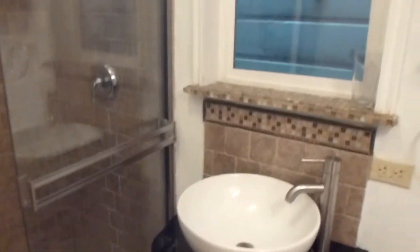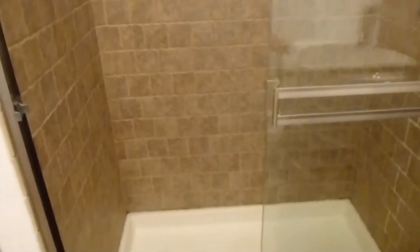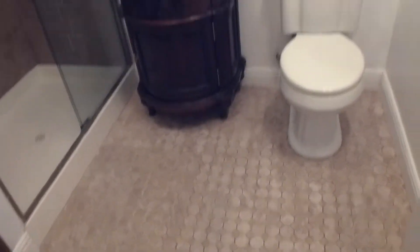The full bath has a fancy vanity with a bowl sink and a stall shower with nice tiling. There is a storage space here, more storage, a mirror, and a nice floor.